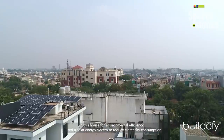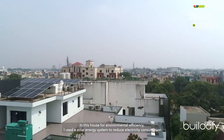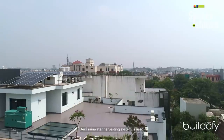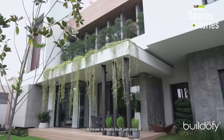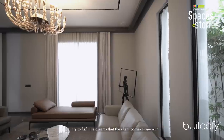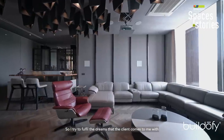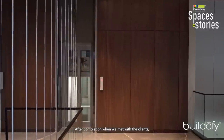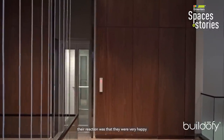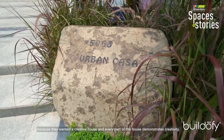In this house, I installed a solar system to reduce electricity consumption and a rainwater harvesting system for environmental sustainability. After the project's completion, the clients' reactions were very happy and positive, and I use this work as motivation to continue delivering on clients' dreams.